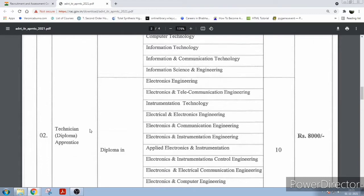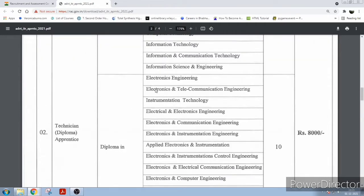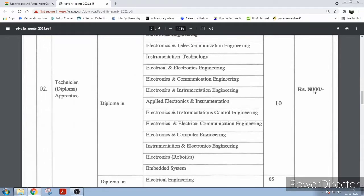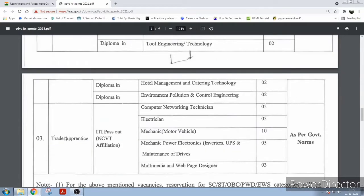Next you have technician diploma apprentice positions. You should have a diploma in the subjects listed here, and the stipend per month will be ₹8,000. Next you have trade apprentice positions — you should be an ITI pass-out from the subjects listed here. They have given individual vacancies for each trade.